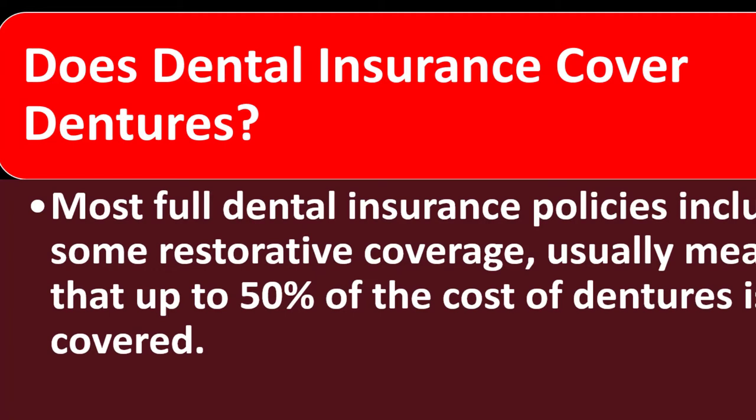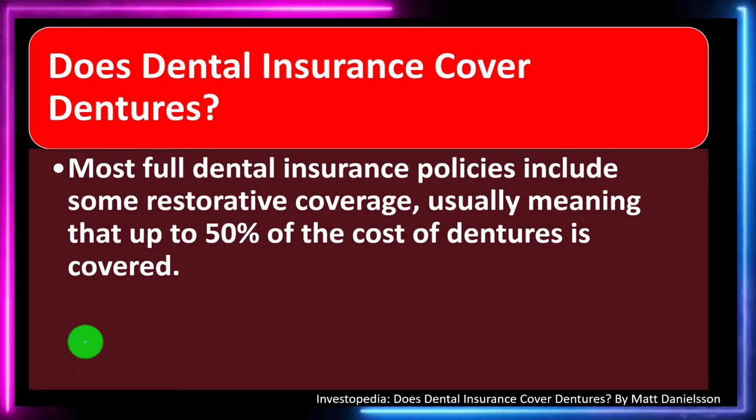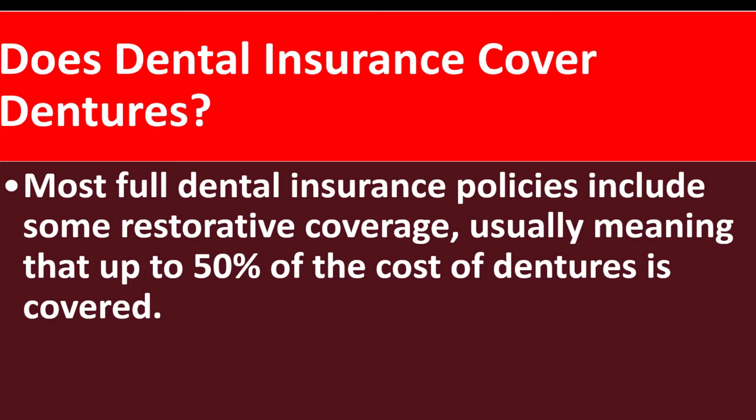We've been talking about insurance in general in prior presentations, then moved on to medical insurance, which can be a little more complex given that the medical insurance industry is complex because of the regulations involving it. Dental insurance has some more components similar to medical insurance, so now we're drilling down a bit deeper on some specific items with regards to dental insurance.